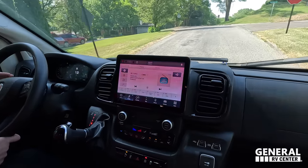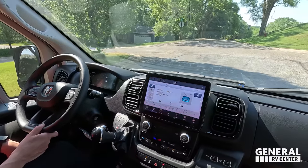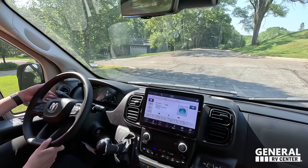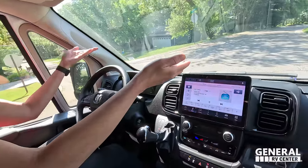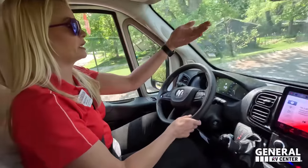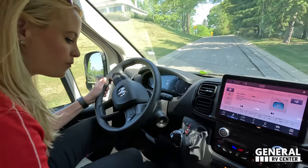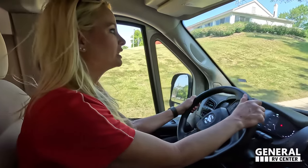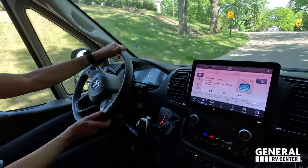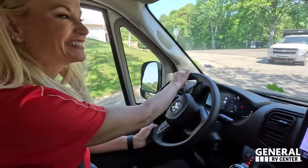A lot of people are wondering if those are side cameras — they are not side cameras, those are just the 360 cameras. Side cameras would activate when you're changing lanes to warn you, and this doesn't have that. But it's easy breezy, easy to park. Let's get parked up and show everybody what other features we've got.